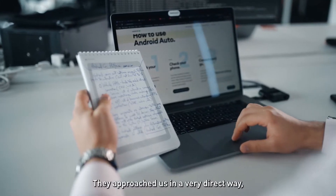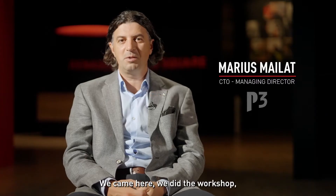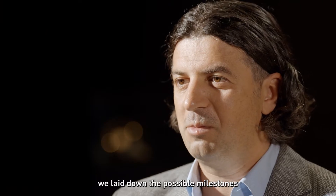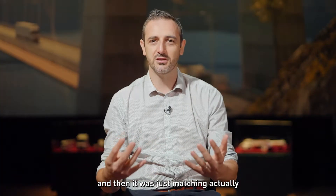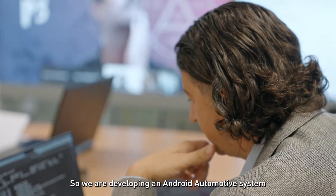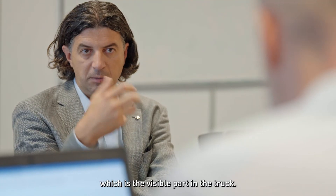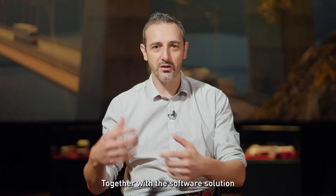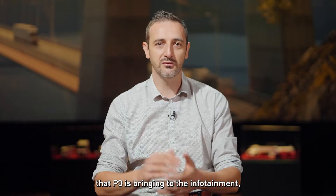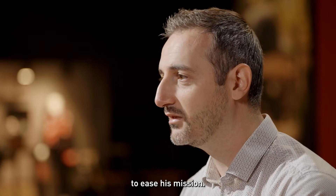We found these two players on LinkedIn. They approached us in a very direct way, which is maybe not so usual, and we liked the direct approach. We came here, did the workshop, and laid down the possible milestones — and then it was just a match. We are developing an Android automotive system and creating the infotainment system, the HMI layer, and the system UI, which is the visible part in the truck. Together with the software solution that P3 is bringing, our single purpose is to ease the driver's mission.